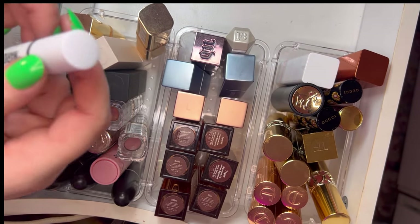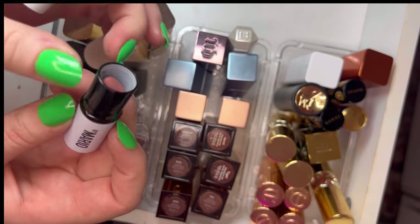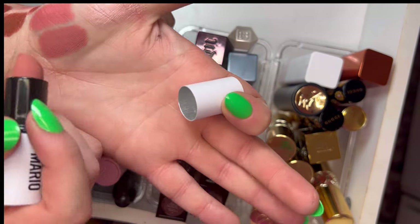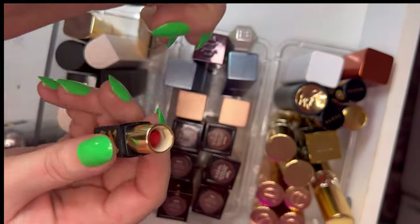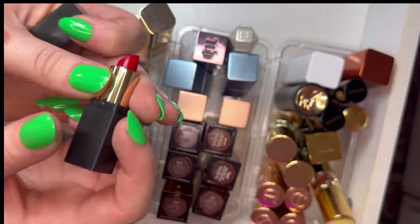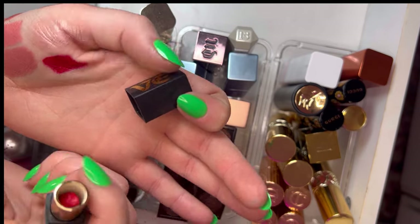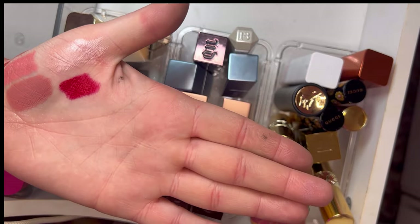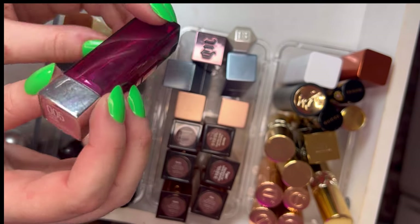I have a mini Makeup by Mario Ultra Suede matte lipstick in Sam — really creamy, applies like a dream. And a mini Give Beauty lipstick in Original Recipe, which is Gwen's classic red. Beautiful, so creamy with a little satin sheen. I would definitely get a full size. Then I found a Maybelline Pink Sand lipstick — I thought it was a cream but it turned out metallic, which I did not sign up for.